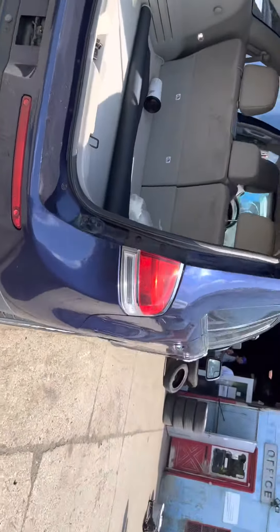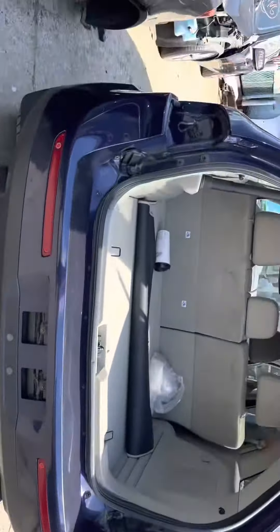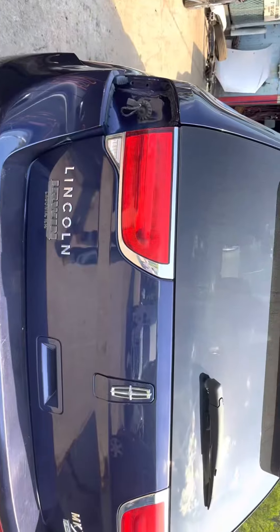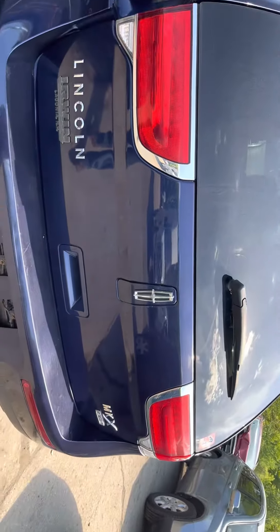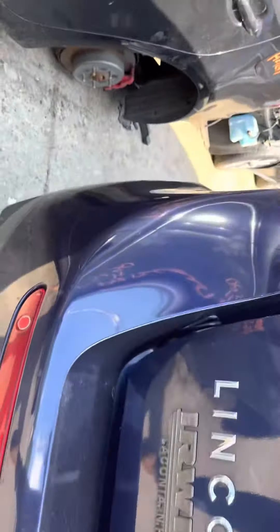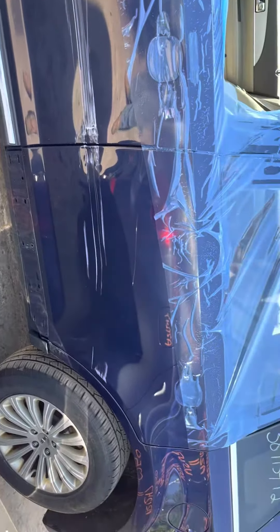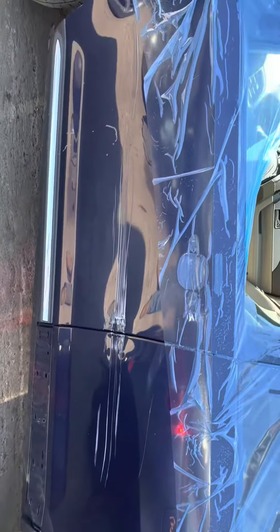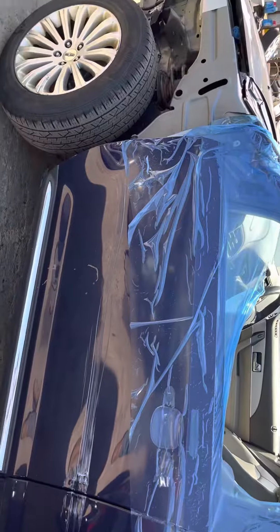Rear bumper is good. One tail light is good, the other one is missing. Lid is good. Front and rear driver's side doors are both junk — there are no door panels on this side and no fender.